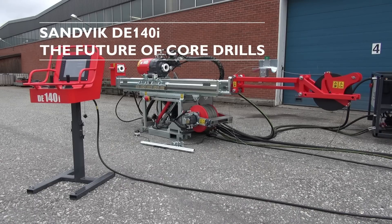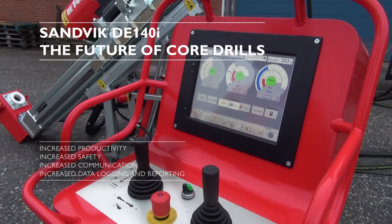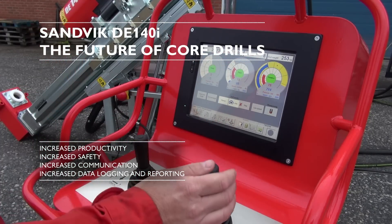The next generation of compact core drilling rigs from Sandvik feature more automation, increased productivity, and easier operation thanks to computer systems that control all drilling.